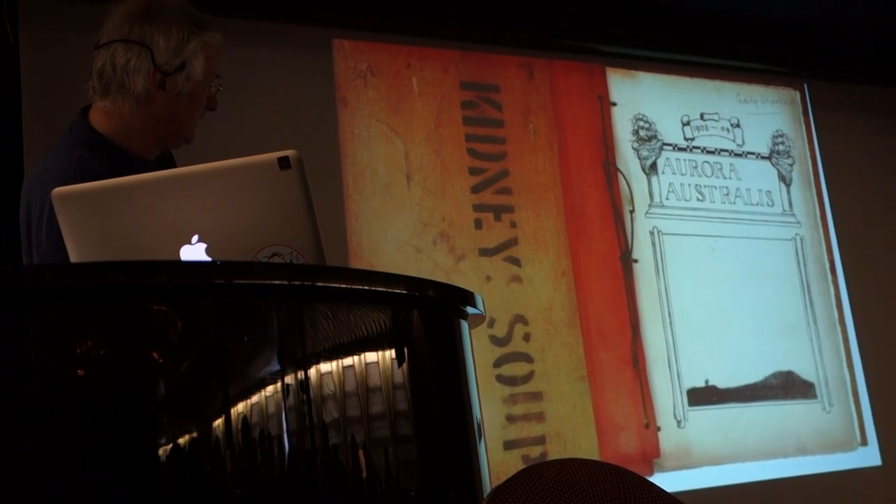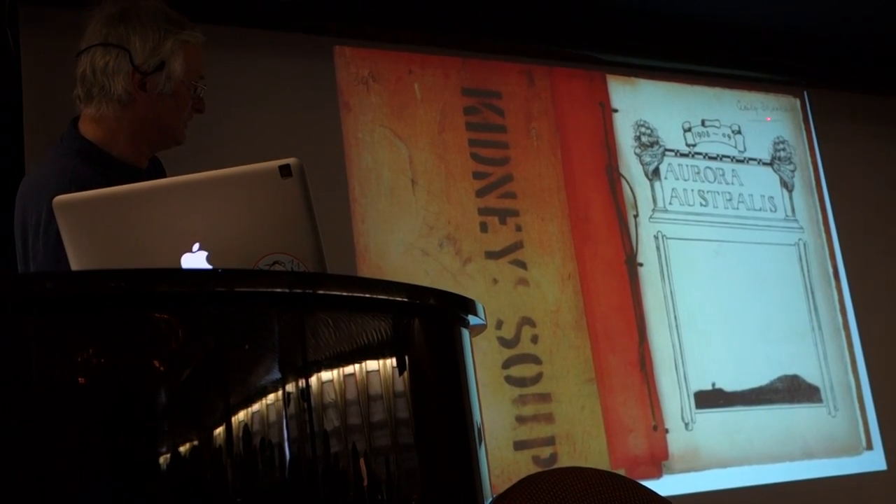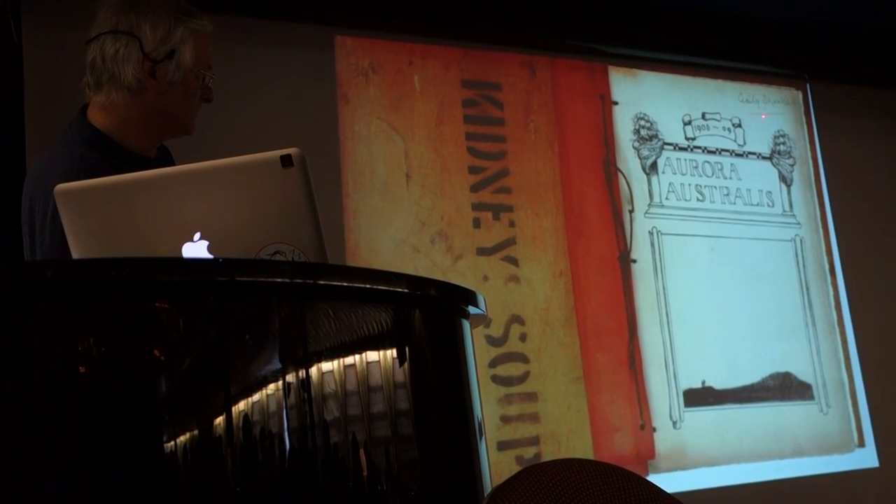This is the kidney soup one. And this is owned by Cecily Shackleton, who was Ernest Shackleton's only daughter.